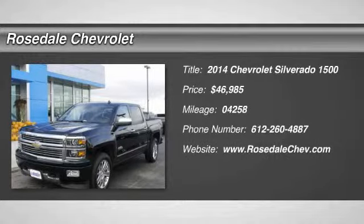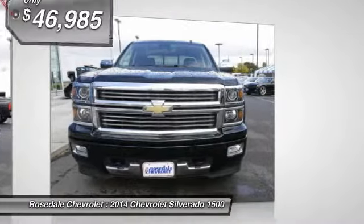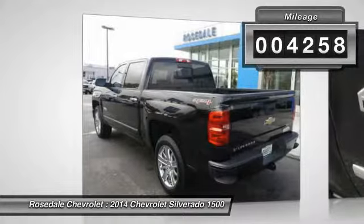The 2014 Chevy Silverado 1500. The Chevy Silverado 1500 has the lowest cost of ownership of any full-size pickup and is priced below $50,000. This vehicle has less than 5,000 miles.